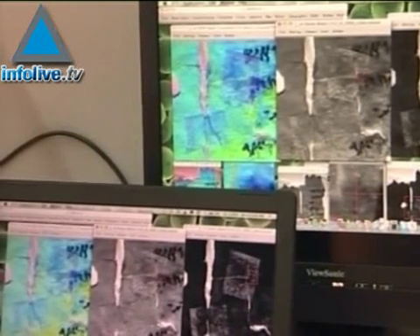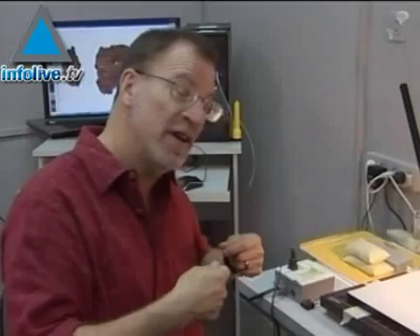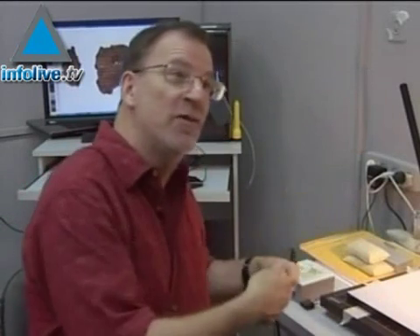The idea is you look at a fragment, you image it, you take all the data, you take it out, and six months later you put it back and you do it again.